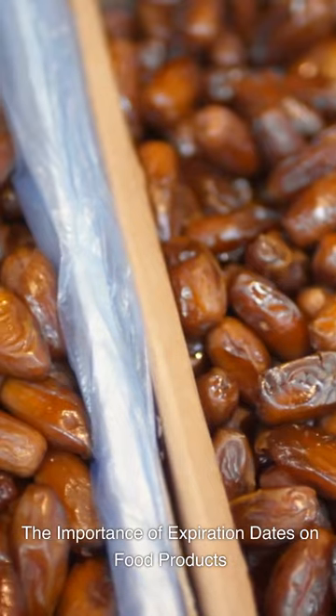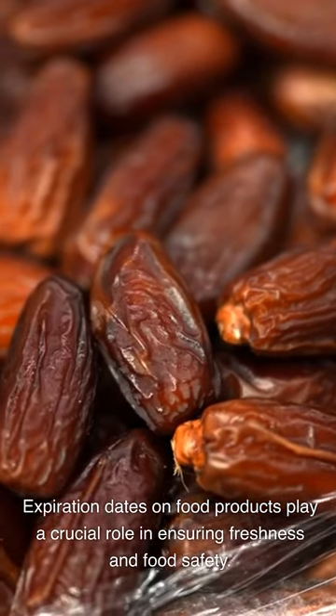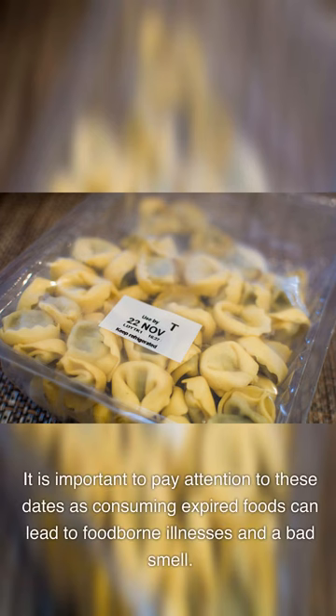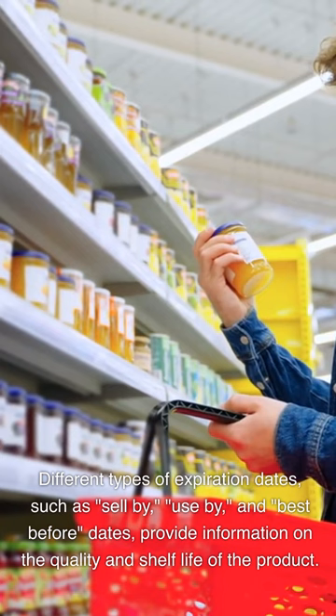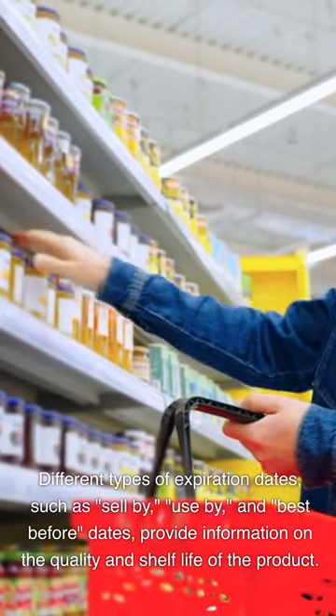The importance of expiration dates on food products. Expiration dates on food products play a crucial role in ensuring freshness and food safety. It is important to pay attention to these dates, as consuming expired foods can lead to foodborne illnesses and bad smell. Different types of expiration dates, such as 'sell by,' 'use by,' and 'best before' dates, provide information on the quality and shelf life of the product. Proper storage and handling can help extend the shelf life of food products while also maintaining their nutritional value.